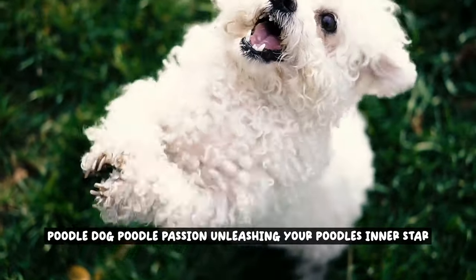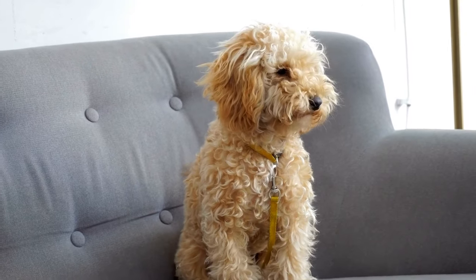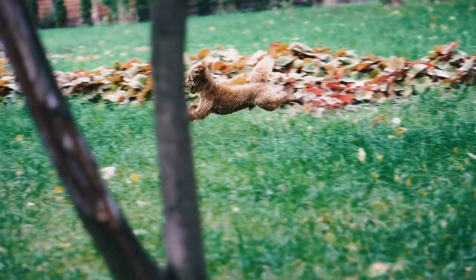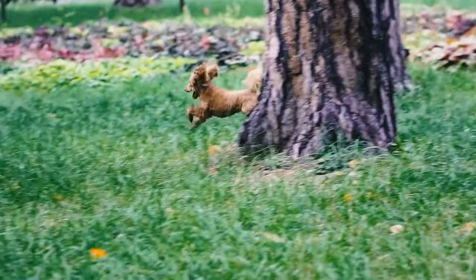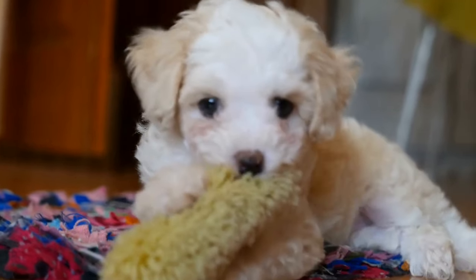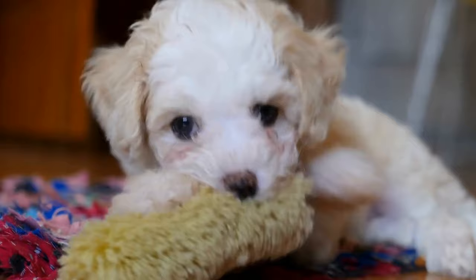Poodle Dog. Poodle Passion. Unleashing Your Poodle's Inner Star. Discover how to bring out the best in your poodle and help them shine like a true star. From grooming tips to training techniques, this video will provide you with everything you need to know to unleash your poodle's inner star.